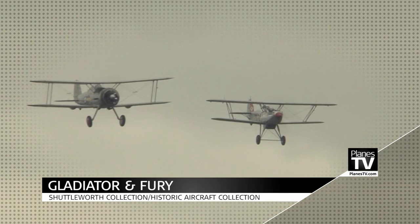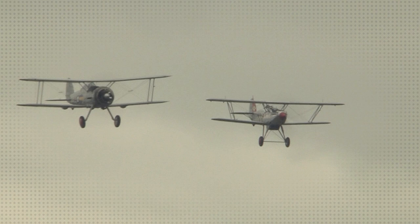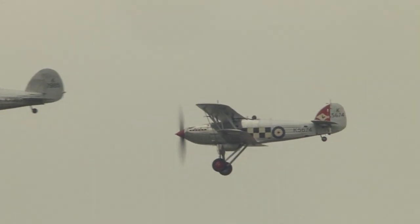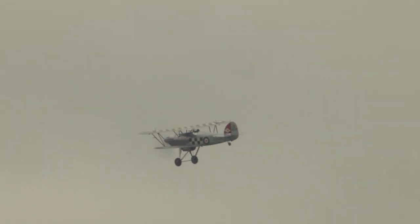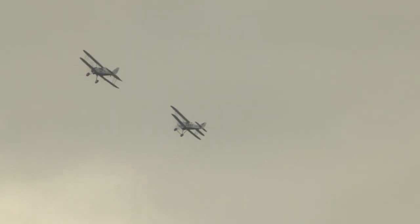Making its debut on the airshow circuit this weekend, the Historic Aircraft Collection's Hawker Fury, led in by the Gloucester Gladiator. The harmony of the Bristol Mercury engine of the Gladiator and the Rolls-Royce Kestrel 2S on the Fury — this is not only the world's sole airworthy Hawker Fury, but the world's sole Hawker Fury.